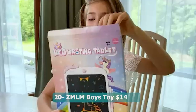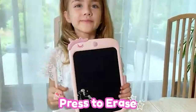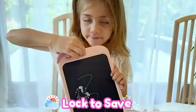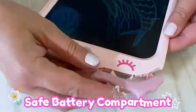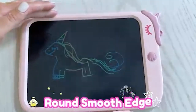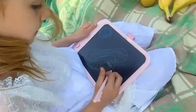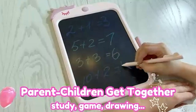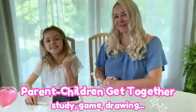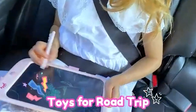Number twenty: ZMLM boys toy — 14 dollars. A fantastic gift option for children aged 3 to 12. This 10-inch LCD writing tablet offers an excellent drawing and art pad for kids to unleash their creativity. With its erasable and reusable features, kids can draw and learn while reducing paper waste. The tablet serves as a magical learning tool and travel-friendly activity toy for both boys and girls. It provides a fun and engaging way for children to express themselves through art and helps develop fine motor skills.